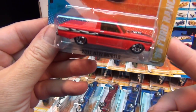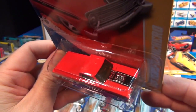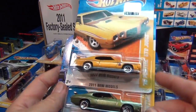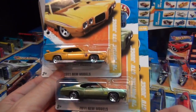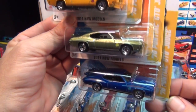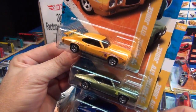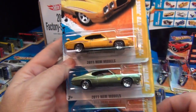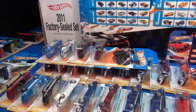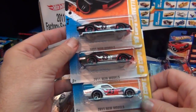The '70 Pontiac GTO Judge — this one I think is based on a real car, and the other colors are as well. Some of you guys are big GTO fans. For me, cars kind of start blending together — Chevelles and this car, it's hard for me to tell them apart because I wasn't a car nut growing up. I just like collecting toy cars; I just need to have it in the lineup.